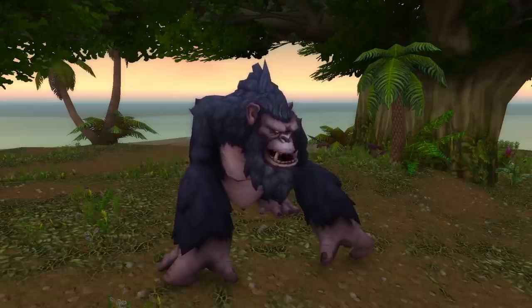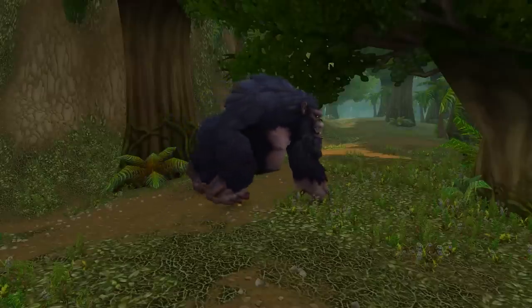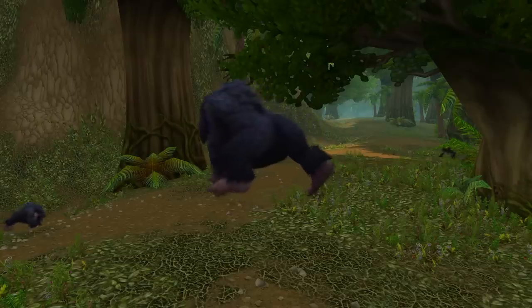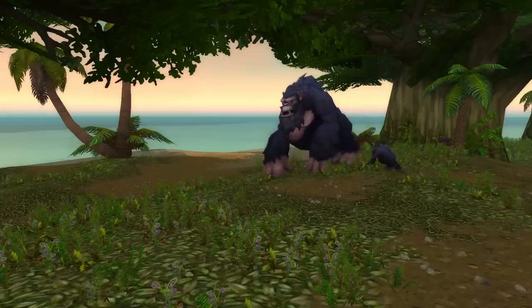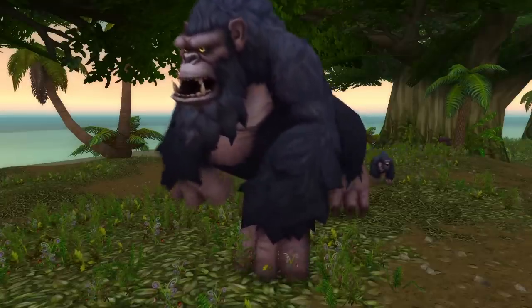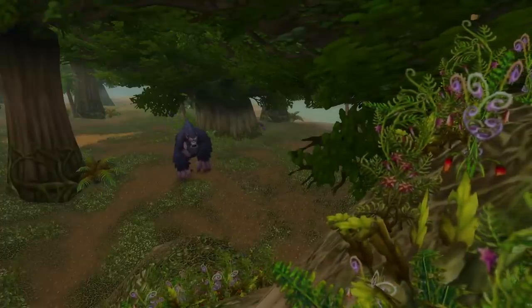Number five is King Mukla, an enormous Sky Mane gorilla found on Jaguero Isle in the Cape of Stranglethorn, and he has captured a Taran princess named Puba. People say he's either a reference to King Kong or Donkey Kong, but it seems more like Donkey Kong — however, Donkey Kong is a reference to King Kong, so it all comes back around anyway. He does have a move called Barrel Bash, where he hurls a massive barrel at the enemy that explodes — just like in the Donkey Kong video game, he's throwing barrels at you.